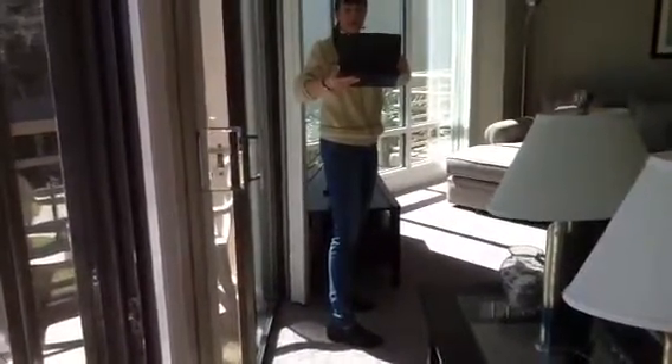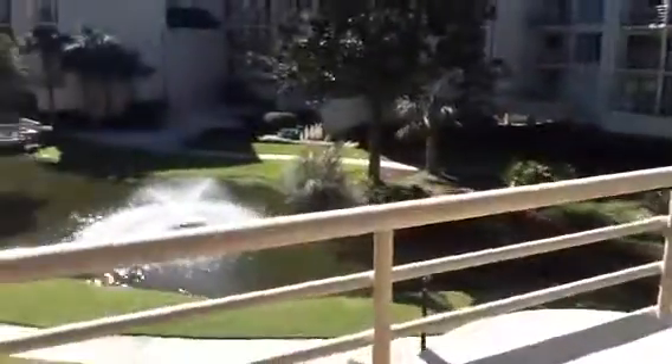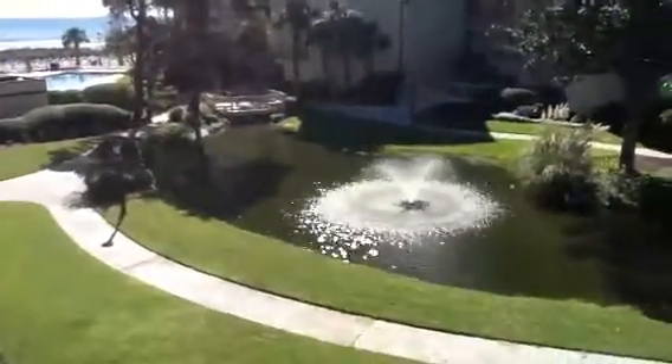Good afternoon, everybody. This is Karen March from Hilton Head Island, South Carolina. Guys, check this out. I'm in a villa called 1204, Villa Mari.